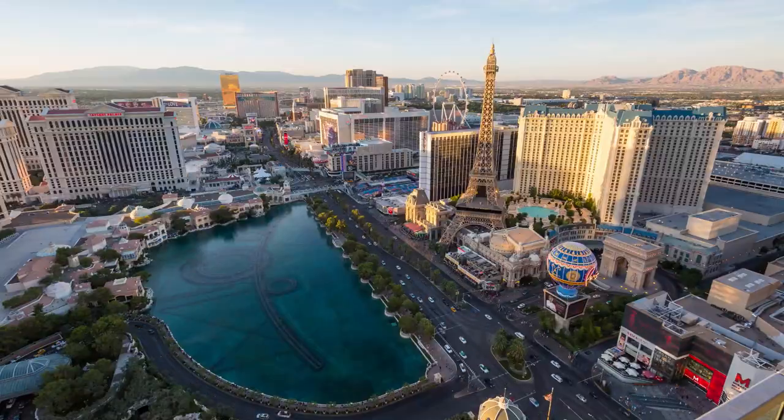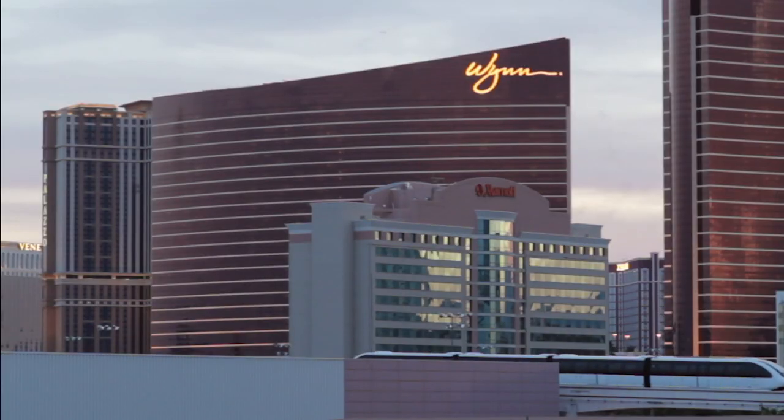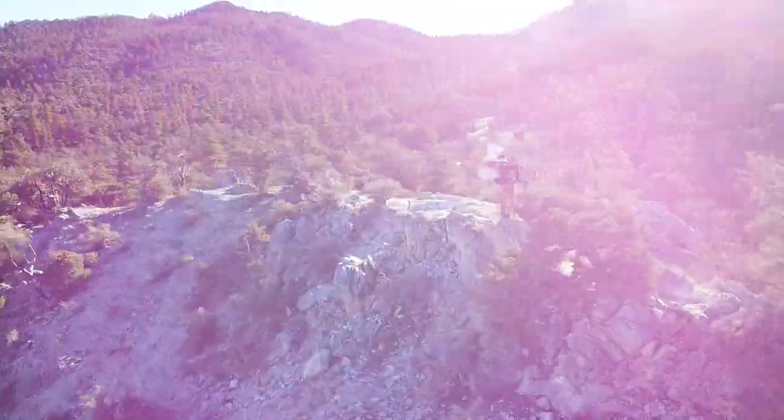One usually doesn't think of nature when thinking of Vegas. It's like an escape where inhibitions can be thrown into the wind. But with little effort, nature can be found around any corner. An escape from the escape.